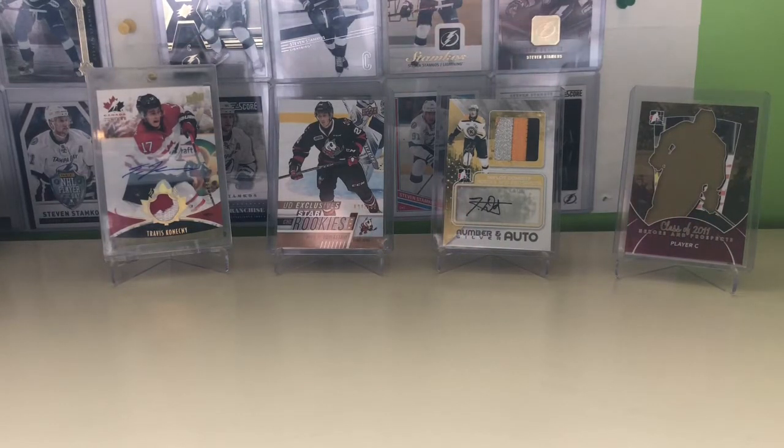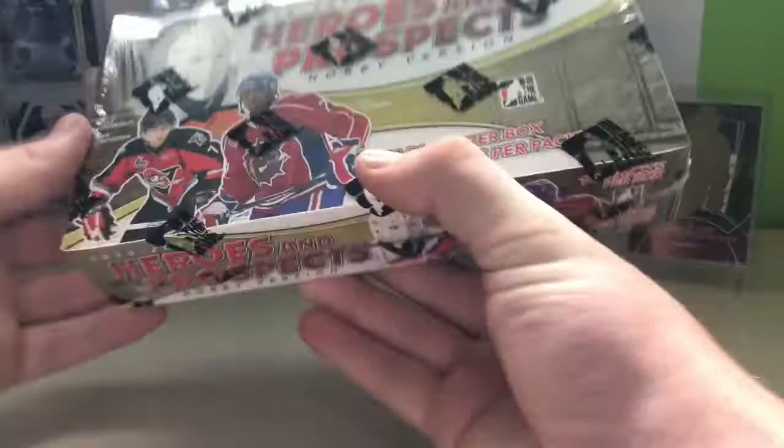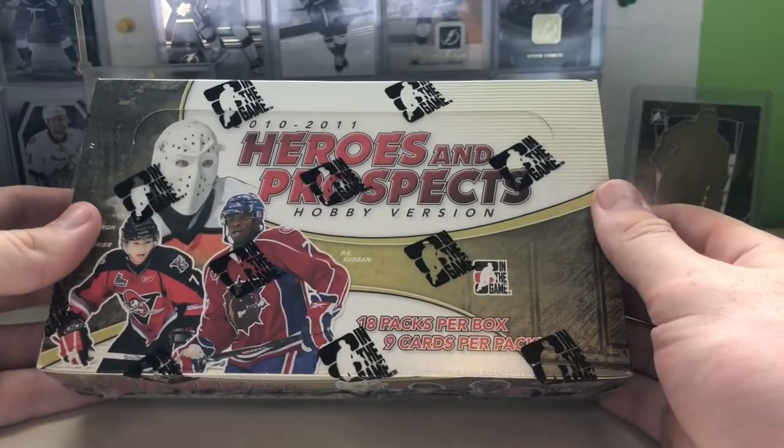Hey everybody, it's Tiddy Collecting Anyone here, and today we are opening a hobby box of 10-11 Heroes and Prospects, hobby version.